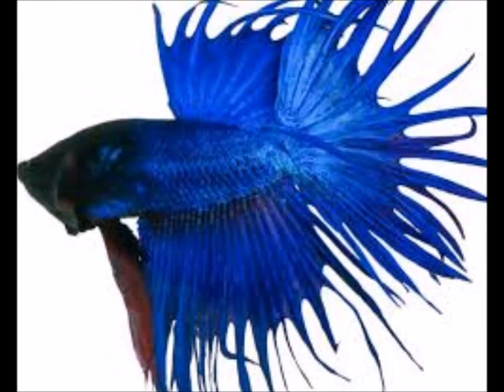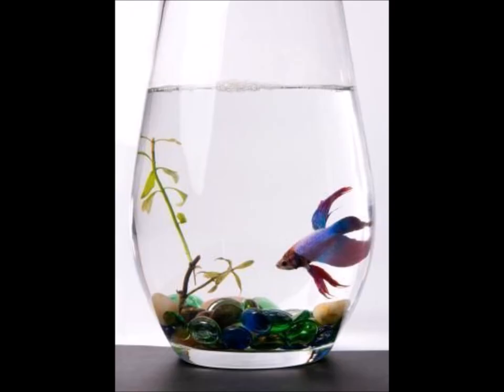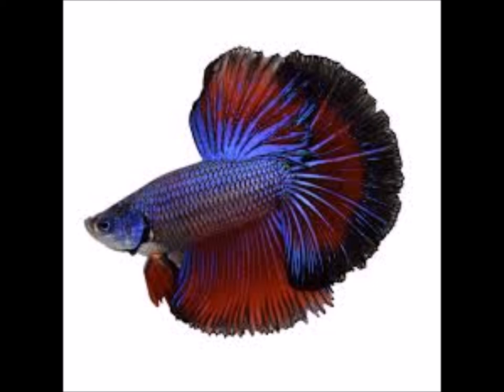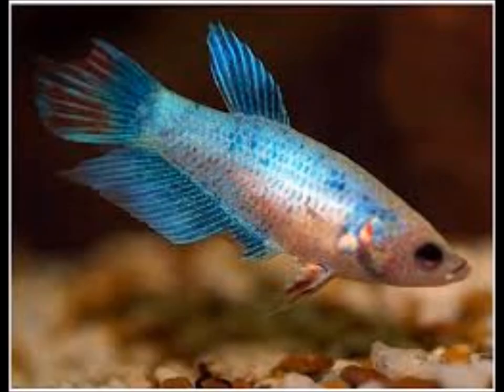The betta fish, also known as the fighter fish in some regions, are elegant in appearance and colors. They are however commonly kept in small jars on a shelf, partly due to restrictions in tank mate options. A betta fish loves the idea of being flamboyant — the male, that is. A male betta will not tolerate another male betta in the same space; they will fight to the death, hence the name fighter fish. Female betta fish are easily kept together as a sorority.